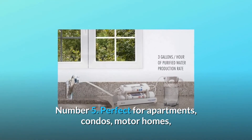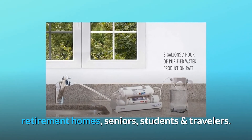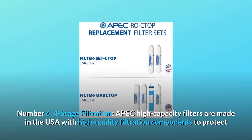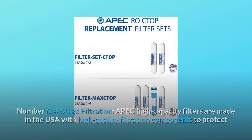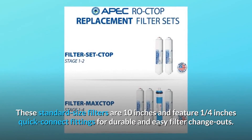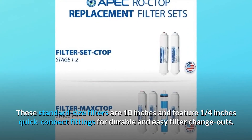Number 5: perfect for apartments, condos, motorhomes, retirement homes, seniors, students, and travelers. Number 6: four-stage filtration. APEC high-capacity filters are made in the USA with high-quality filtration components to protect and prolong the lifespan of your reverse osmosis system. These standard-size filters are 10 inches and feature quarter-inch quick-connect fittings for durable and easy filter change-outs.